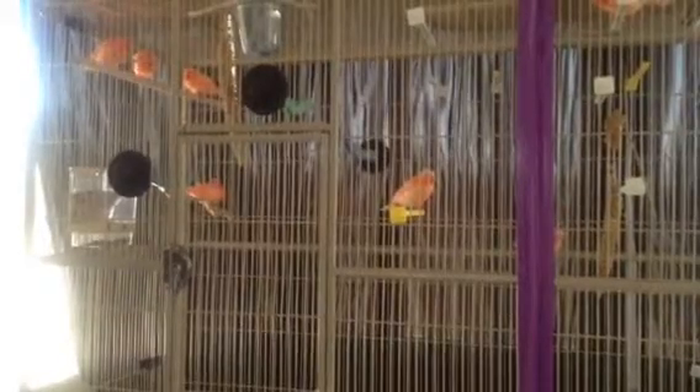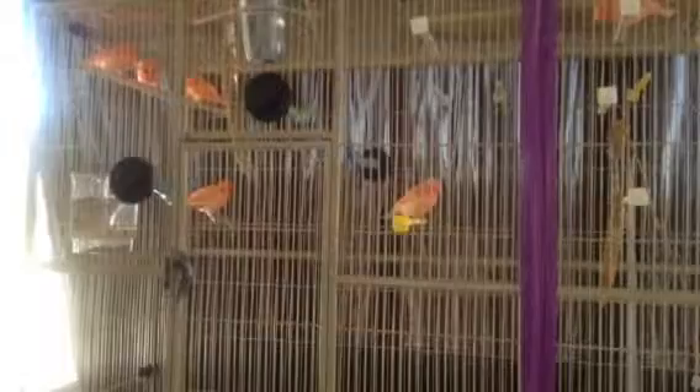Here we are again. This video is to show everyone that all the chicks have been weaned and all feathered up. They're getting colored now. They're all in the flight cage. Everyone's eating by themselves and they're doing real good.